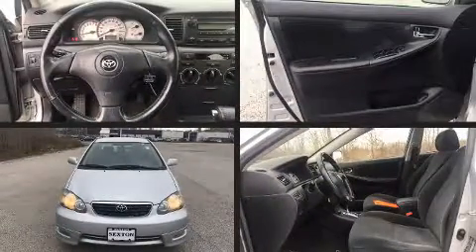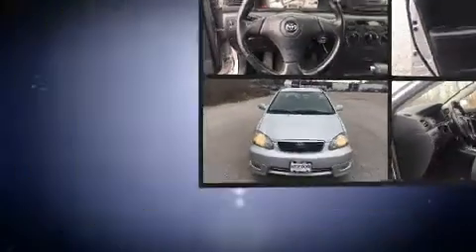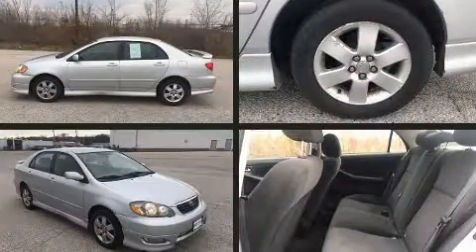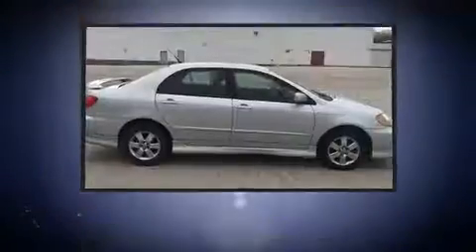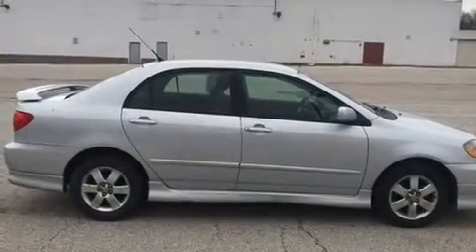Come test drive this 2005 Toyota Corolla. This four-door, five-passenger sedan provides exceptional value. It features a front-wheel drive platform, an automatic transmission, and a 1.8-liter four-cylinder engine.